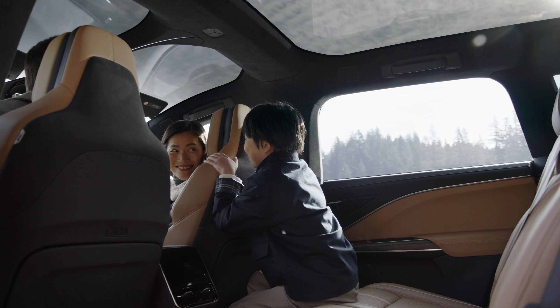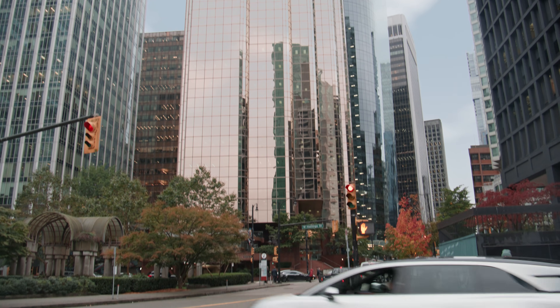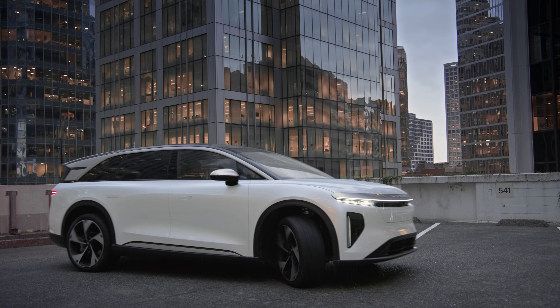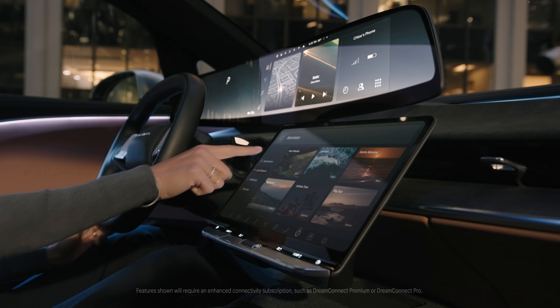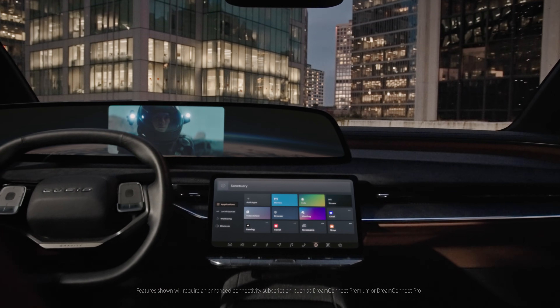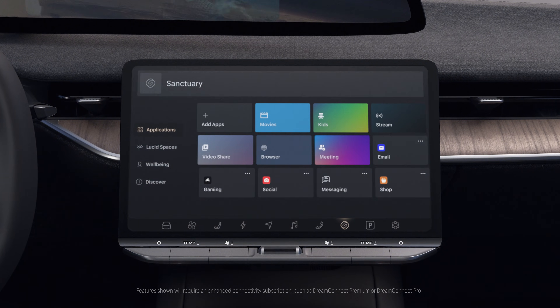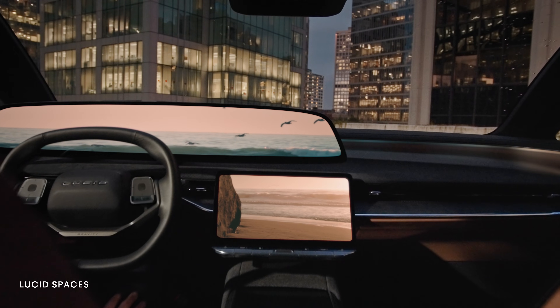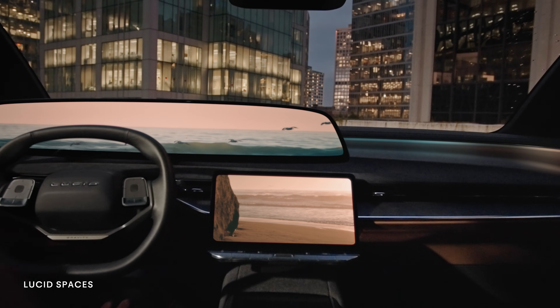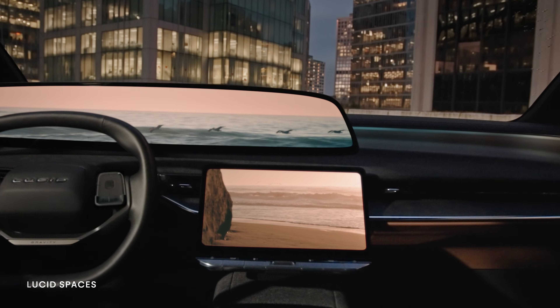So much of life happens inside your vehicle and Lucid transforms these moments into opportunities to elevate your everyday, whether taking important meetings or taking a break with loved ones. Shift into park and your vehicle becomes the ultimate destination for work, play, or relaxation. Step into Sanctuary, a breakthrough immersive media experience that transports you to a world all your own.